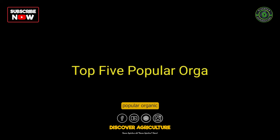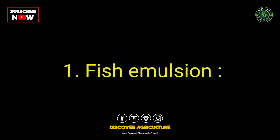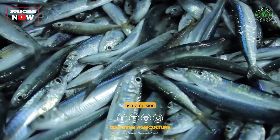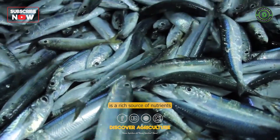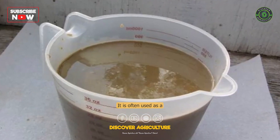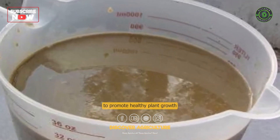Here are the top 5 popular organic liquid fertilizers commonly used by gardeners and farmers. Number 1: Fish Emulsion. Made from fish byproducts, fish emulsion is a rich source of nutrients such as nitrogen, phosphorus, and potassium. It is often used as a foliar spray or a soil drench to promote healthy plant growth.